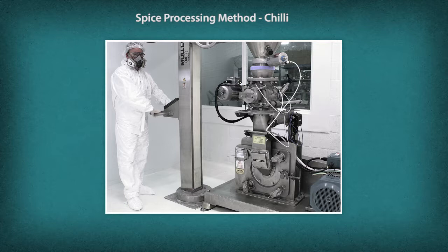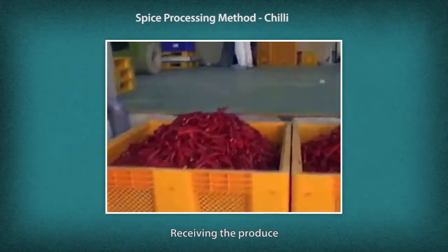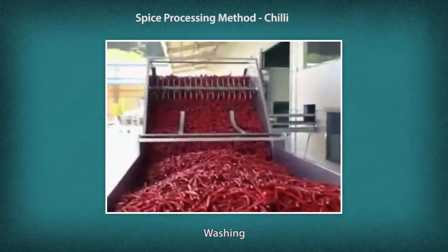A spice processing technician starts by receiving and cleaning the produce. Let us take a look at each process using red chili as an example. Plastic crates are recommended when transporting from the field to the packing house to minimize damage, as sacks or mesh bags do not provide sufficient protection. The produce is then transferred to the washing conveyor line where it is washed using sanitized water.